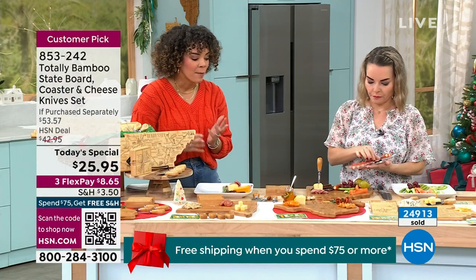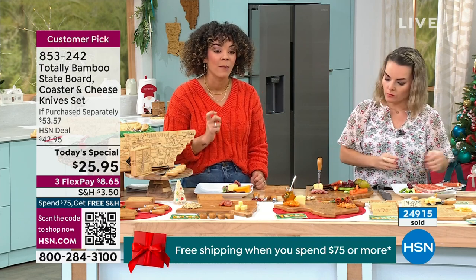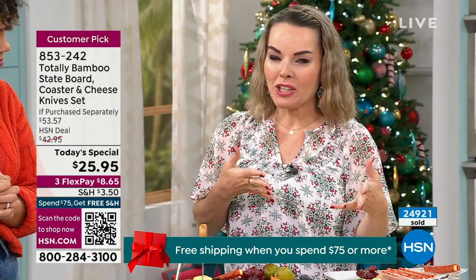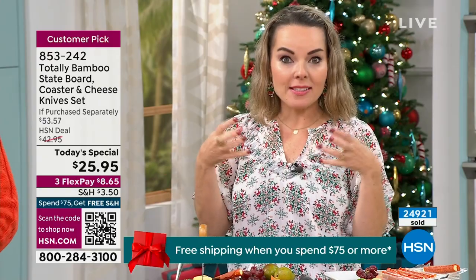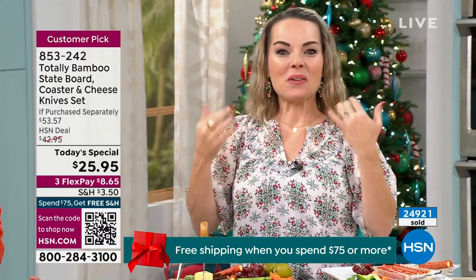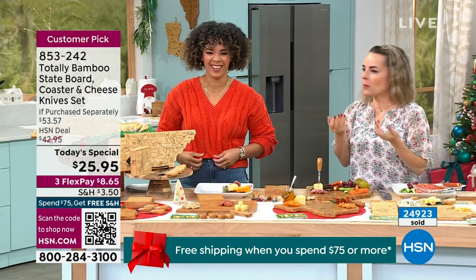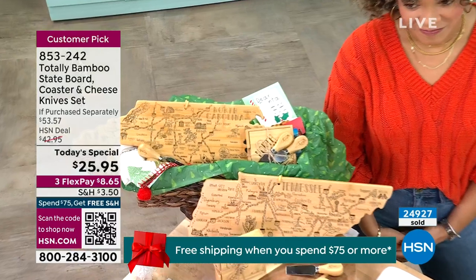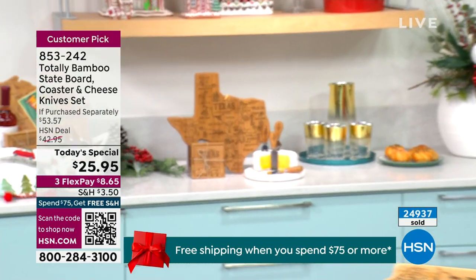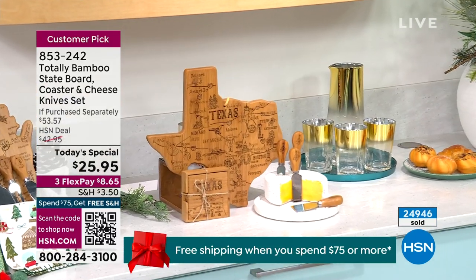It's not heavy, but it has a great weight to it — and at this value, it is a wow factor. Almost 25,000 of these are sold. We started here a year ago — last holiday season we just had the boards, then in July we added the coasters. Now we're adding the utensils. When I heard the price was still the same, I was like, what? So this is really impressive.